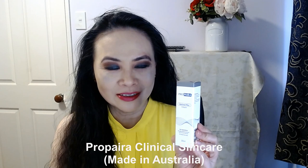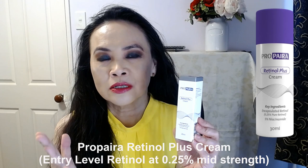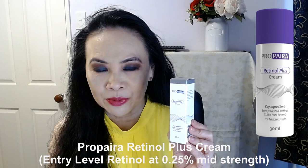Today I want to talk about another product by Propyra. This is my second product review for this brand Propyra, and this is their retinol plus cream — or what Propyra calls the entry-level retinol. This is what I call another champion product by Propyra.